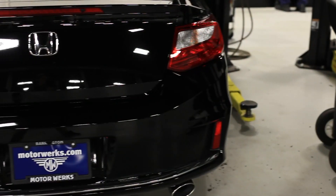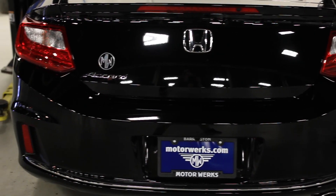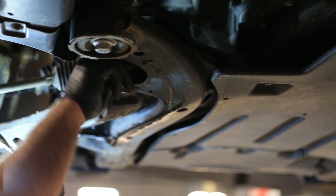Every service visit will include a comprehensive safety inspection to ensure your vehicle is safe for the road. This includes testing your battery, checking brakes, belts, hoses, tires, and wipers.